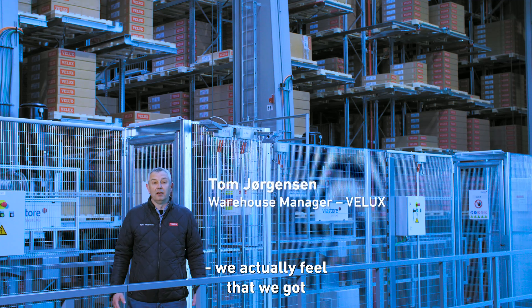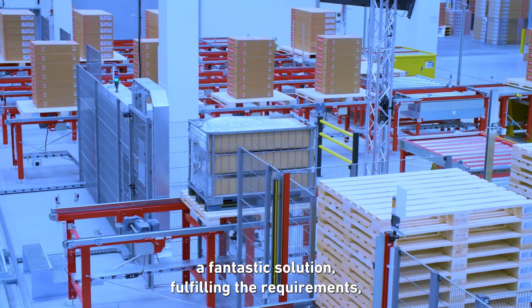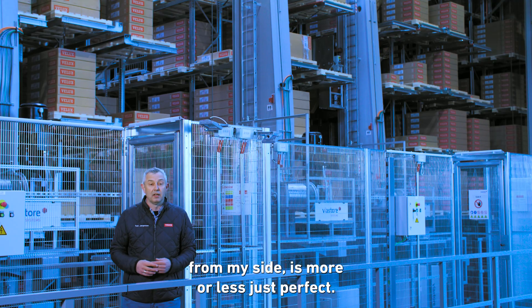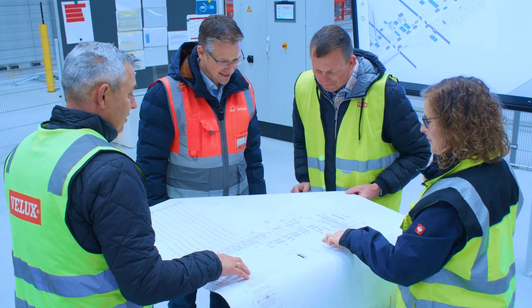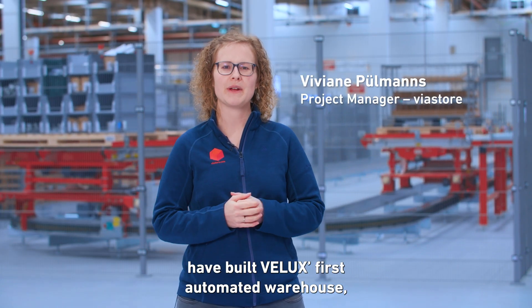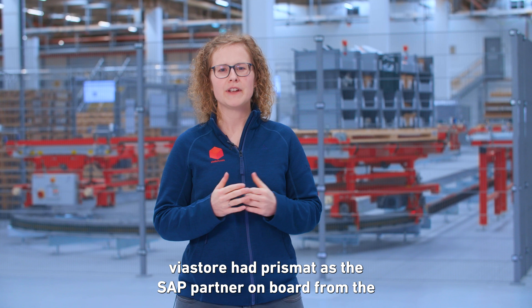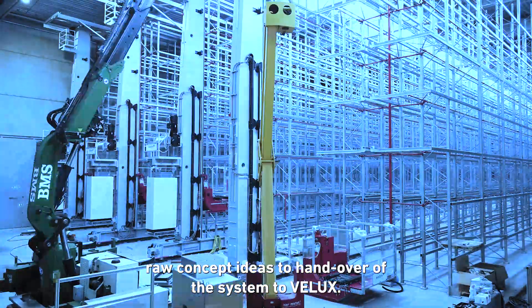As a customer of VELUX, we actually feel that we got a fantastic solution in fulfilling their requirements with the right process solution from SAP. This cooperation is more or less just perfect and we really look forward to trying it one more time at another location. We as Viastore have built VELUX's first automated warehouse, controlled by SAP EWM. Viastore had Prismat as SAP partner on board from the raw concept ideas to handover of the system to VELUX.